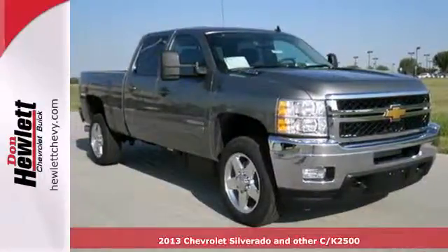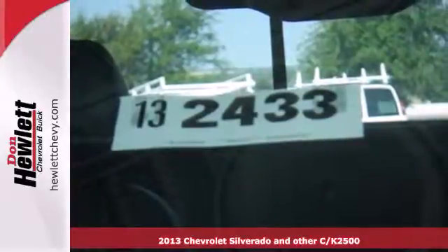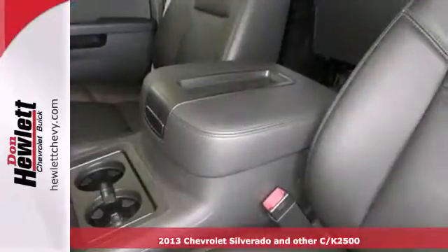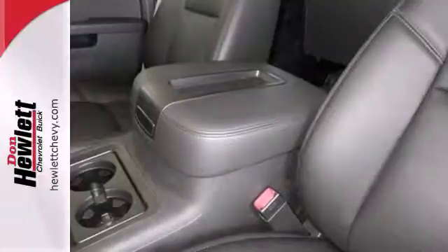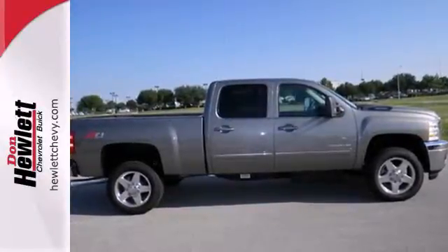Here's a 2013 Chevrolet Silverado 2500. The exterior of this full-size pickup is better looking than ever. It's smooth on the outside and packed with convenient features on the inside, like cruise control, air conditioning, and a tilt steering wheel.